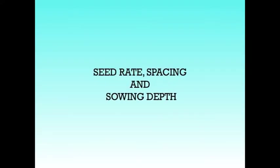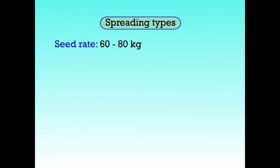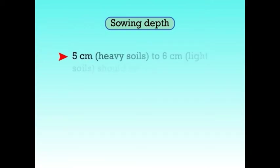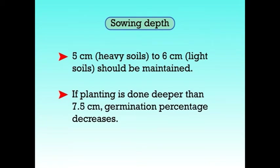Next, we will see about the optimum seed rate, spacing and sowing depth. Seed rate varies according to the type of groundnut to be grown. For bunch type varieties, 80 to 100 kg of seed rate is sufficient, and spacing to be maintained is 30 cm between rows and 10 cm between plants within rows. Sowing depth to be maintained is 5 cm in case of heavy soil to 6 cm in case of light soil. If planting is done deeper than 7.5 cm, germination percentage decreases.